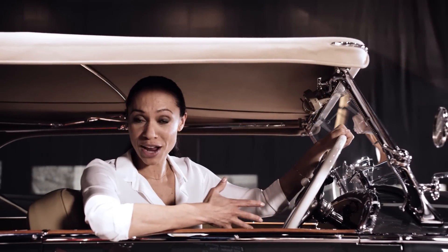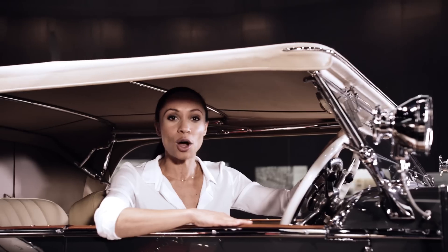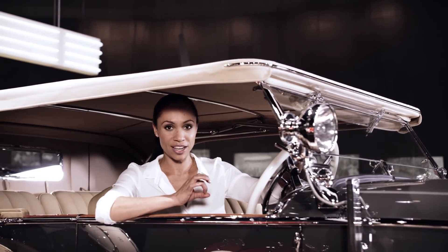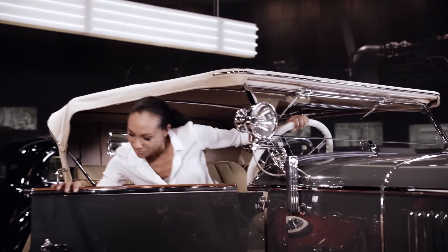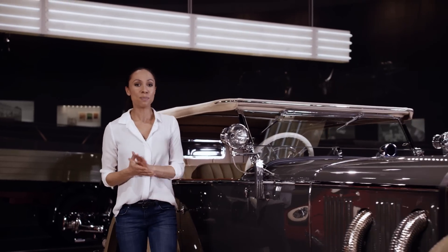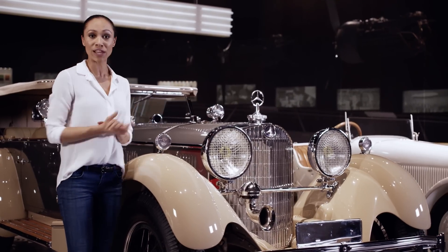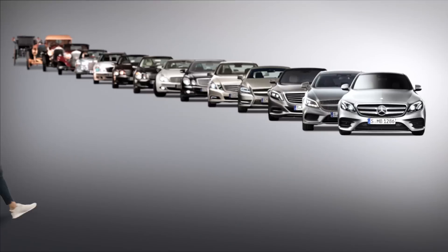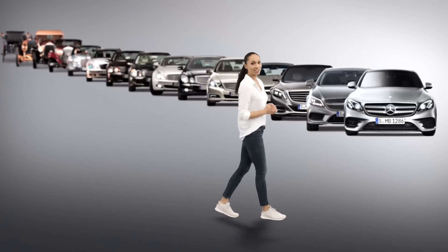Cars were getting faster and faster. This Mercedes-Benz SS model from 1930 could already reach speeds of 190 kilometers per hour — and for that era, that was tremendously fast. The lighting technology had to keep pace with this so that the driver could also see in the dark. Diffusing lenses and reflectors helped to get the most from the available light.